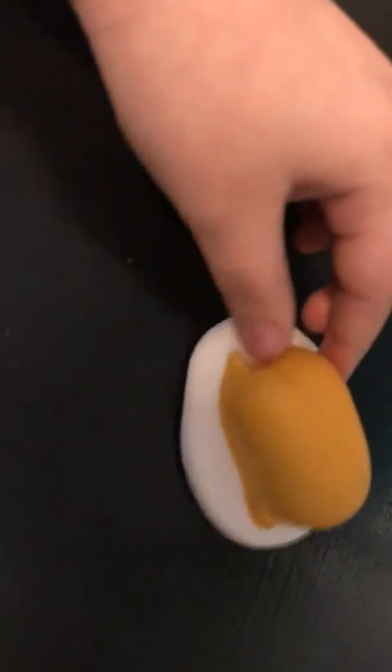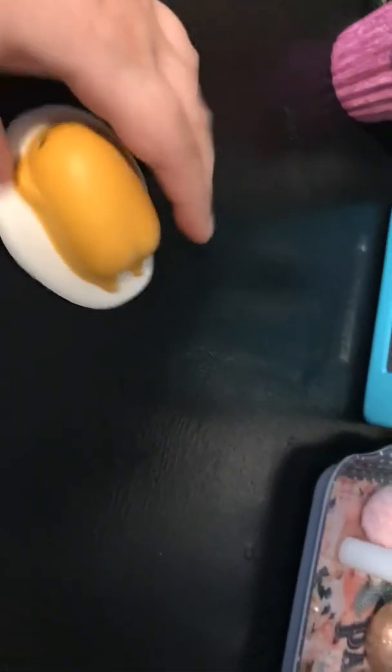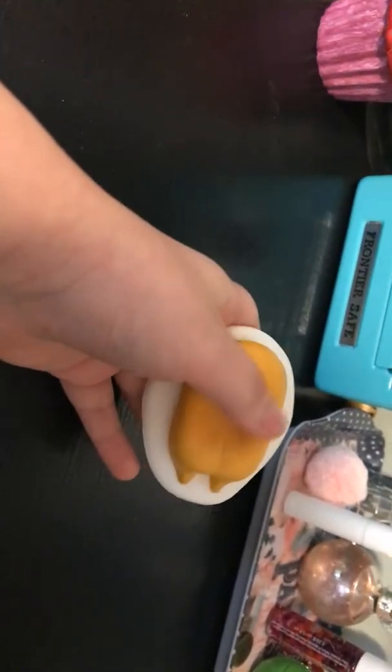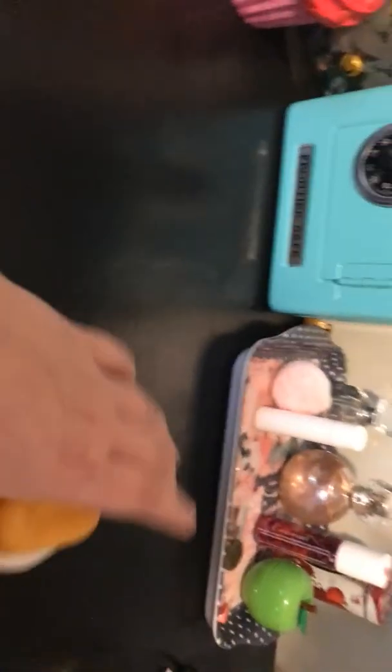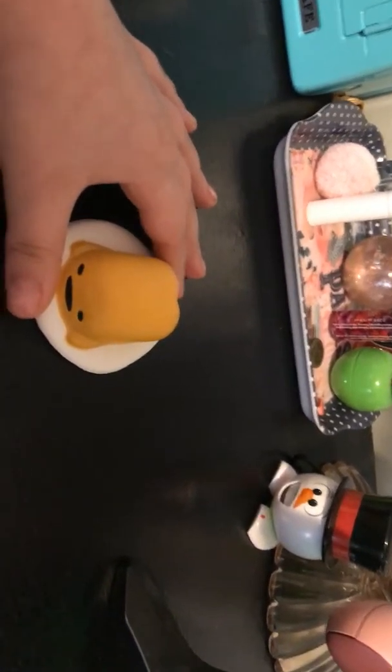This is what mine looks like — a little booby. It's laying on its egg usually. Where's its face? Squishy. This is my Gudetama. This one's a little bit green.